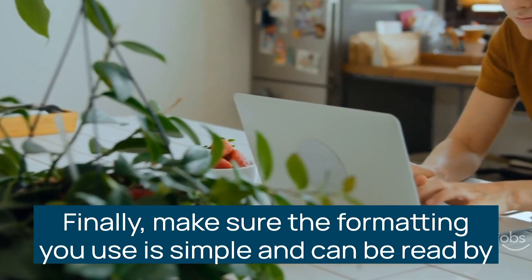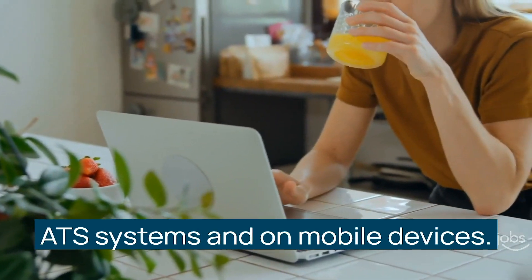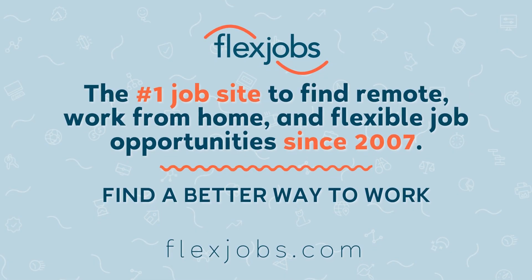Finally, make sure the formatting you use is simple and can be read by ATS systems and on mobile devices. And remember, you deserve a great remote job. Your resume should make you shine. Make your resume work for you.